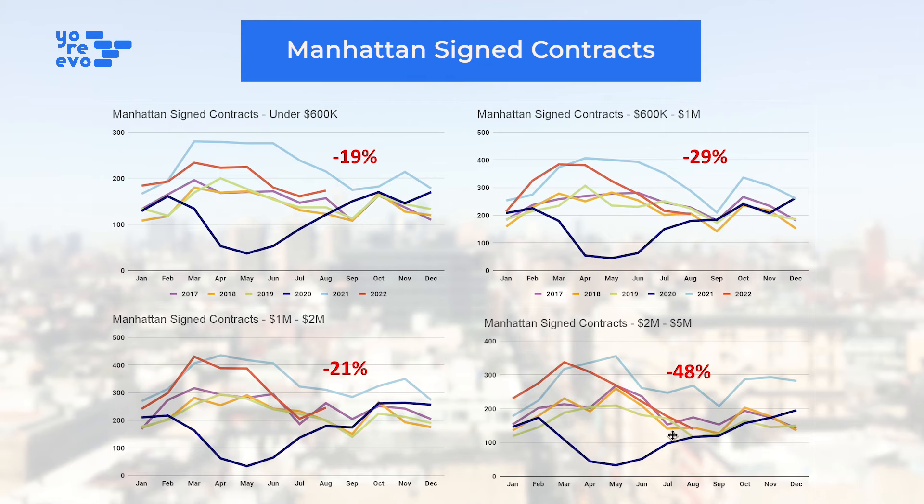When we look at this by price point, obviously the big standout here is at the high end in that two to five million dollar range. However, if you look at this versus normalized levels of demand — this 2017 to 2019 average — we're right smack in the middle of that.